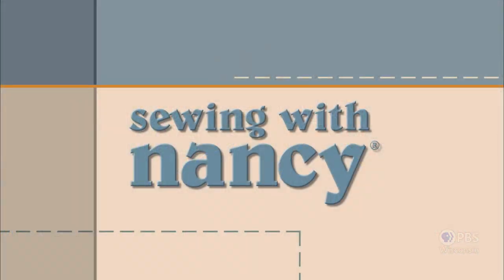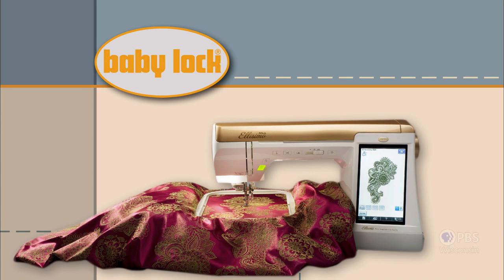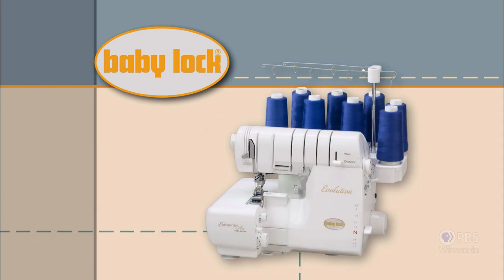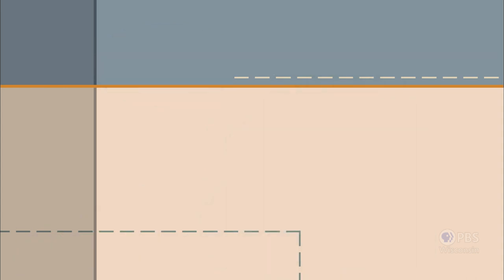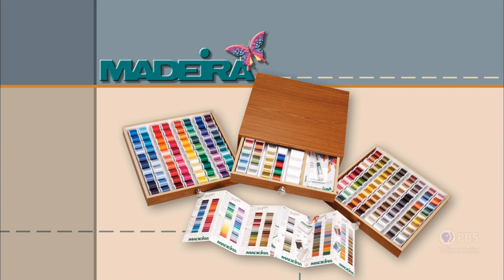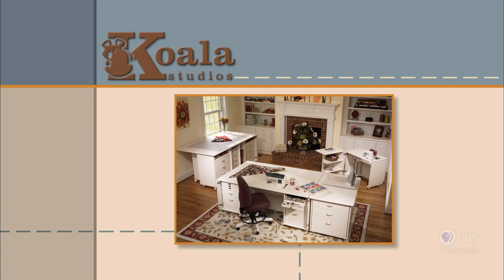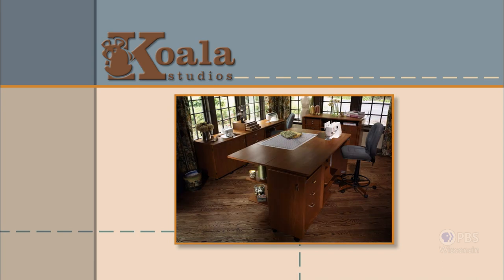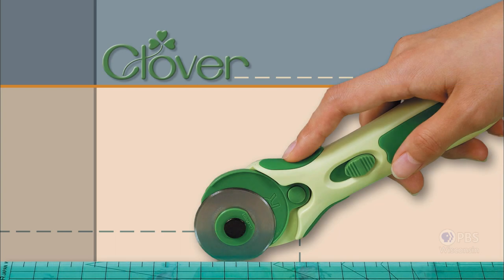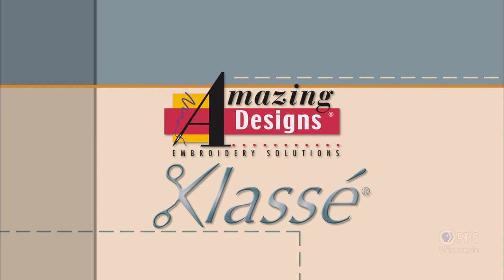Sewing with Nancy, TV's longest airing sewing and quilting program with Nancy Zeman, is made possible by Baby Lock, a complete line of sewing, quilting, and embroidery machines and sergers. Baby Lock, for the love of sewing. Madeira, specializing in embroidery, quilting, and special effect threads because creativity is never black and white. Koala Studios, fine sewing furniture custom-built in America. Clover, makers of sewing, knitting, quilting, and embroidery products for over 25 years. Experience the Clover difference. Amazing Designs and Class A Needles.